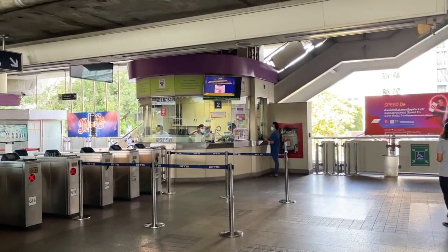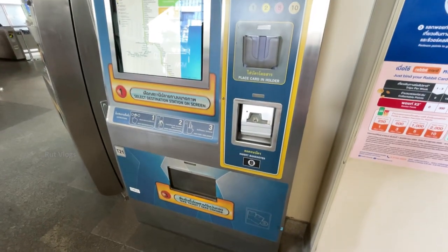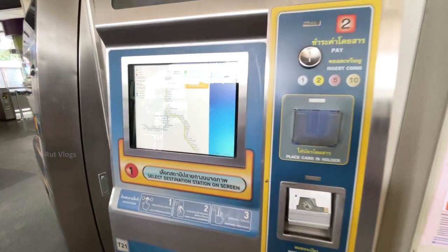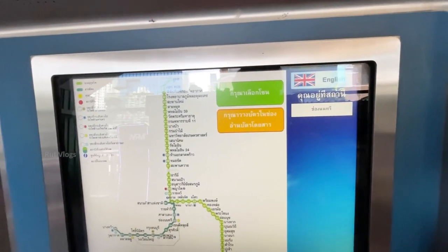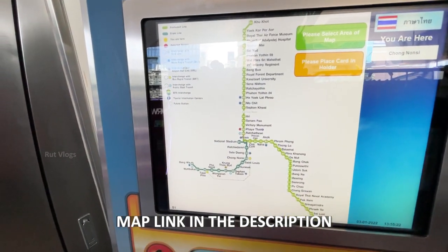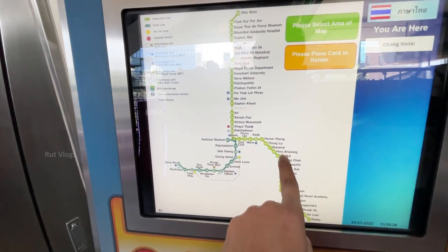You can see the ticket from BTS. If you have two lines, this is the Silom line and Sukhumvit line.